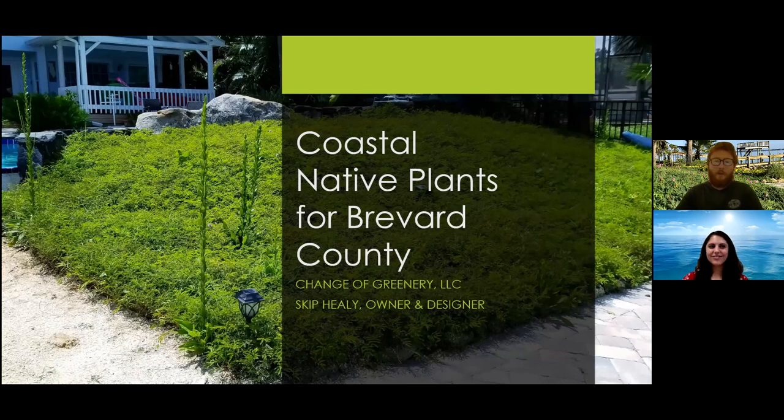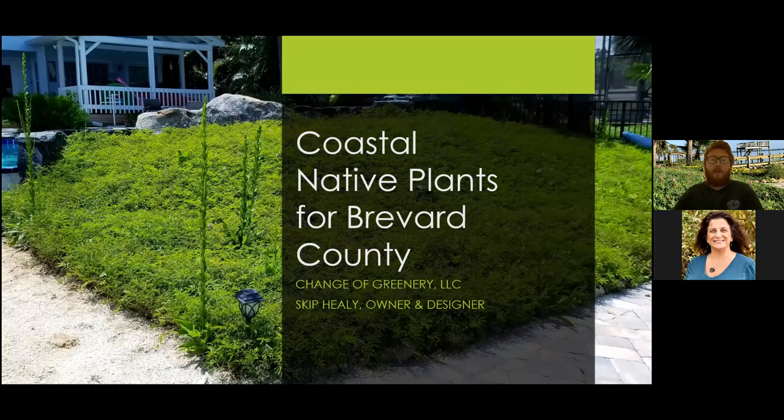Thank you everybody for joining us. This is going to be an overview of some native plants that are readily available in garden centers and native nurseries throughout the state and county. This is just a taste of some of the natives that you can use in your landscape. So without further ado, we'll jump in.